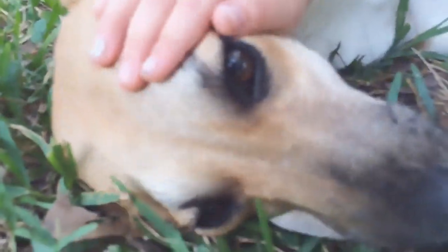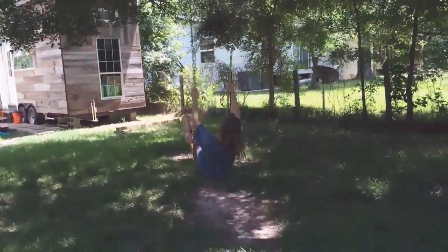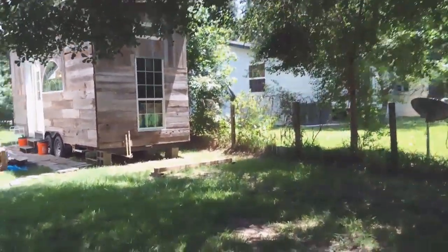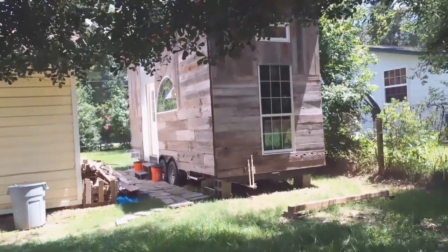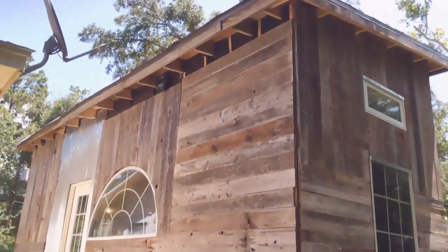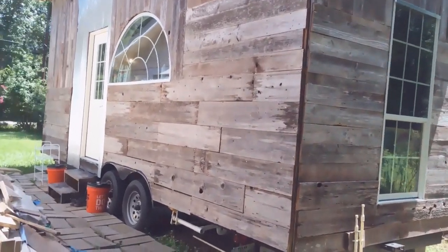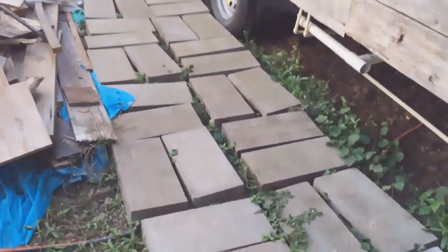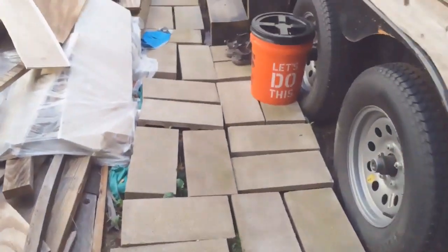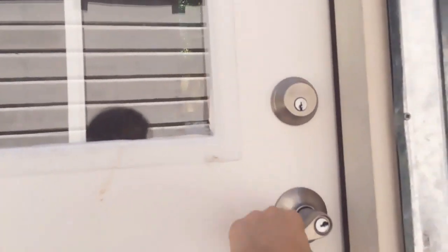Here is our little tiny home on this little piece of land. The outside still needs to be finished a little bit more, but it's pretty much done — minus trim. Here's a little walkway; thanks Heather for all the bricks.